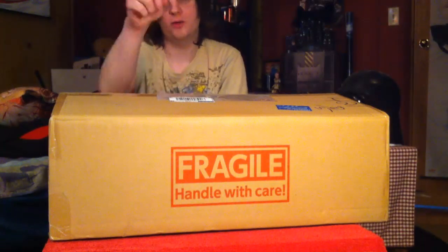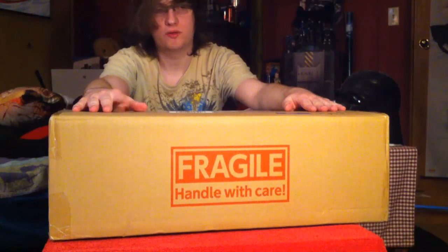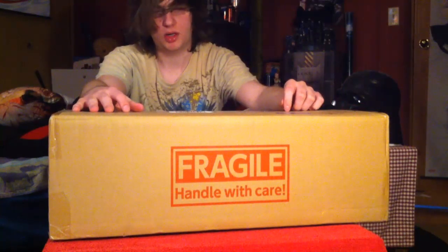Hello YouTube, what is up? Commando here with a video, obviously. I've got a big box to open for you guys. This is going to be a loot haul where I take out a bunch of figures that I got from AmiAmi and show you what they are.